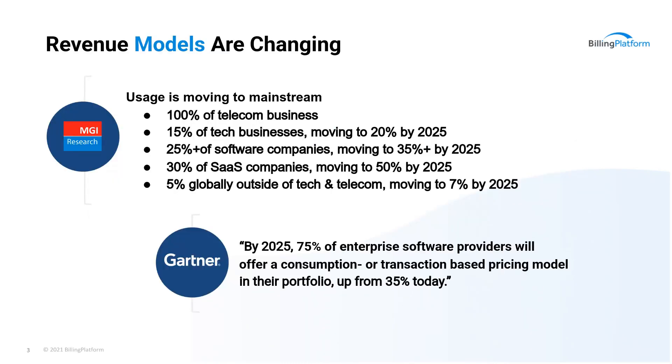So let's dig in a little deeper as to why we're here. We all know that revenue models are changing and moving into the mainstream, and it's so much more than telecom. Today, it's tech businesses, software and SaaS, and even healthcare, banking, real estate, automotive, and advertising companies, to name a few that are offering usage-based services. And as predicted by Gartner, by 2025, 75% of enterprise software providers will offer a consumption or transaction-based pricing model in their portfolio, up from 35% today.